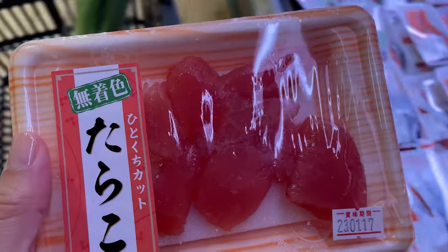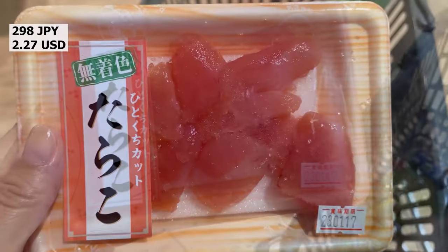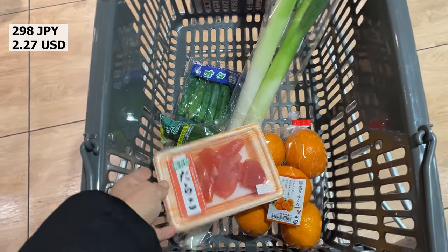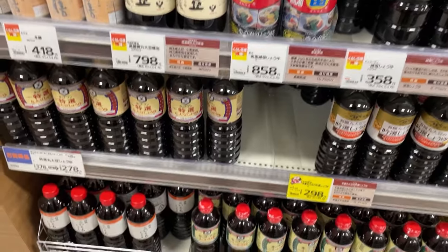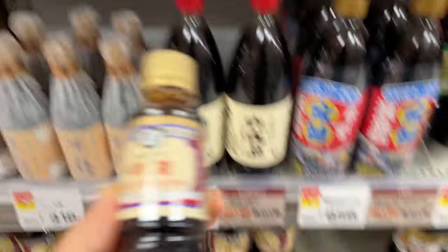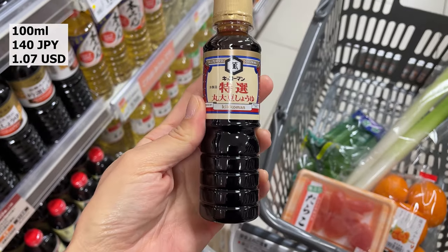Chirashi is salted codfish eggs that are a popular ingredient in Japanese cuisine, often used as a topping for rice or as a filling for onigiri. Soy sauce is the most used seasoning in Japanese cooking — without soy sauce, it would be impossible to cook Japanese food. It is even sold in a portable mini size.